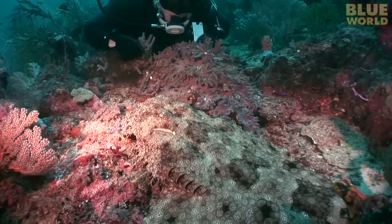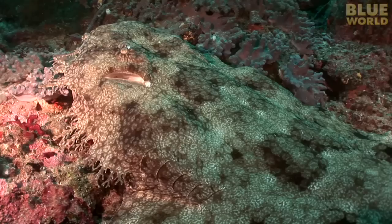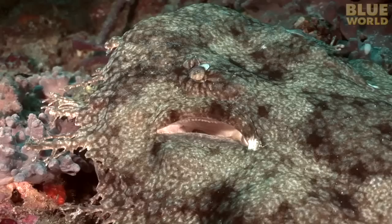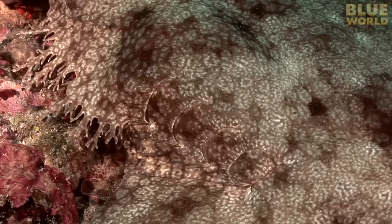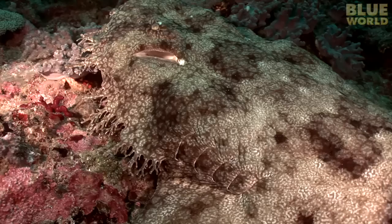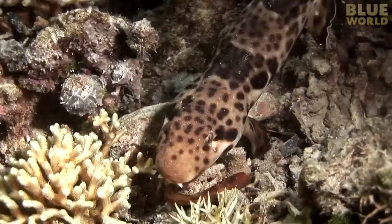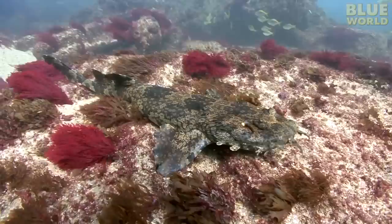The Wobbegong has a clever way of breathing. Instead of gulping water in through its mouth, it has a set of spiracles — almost like nostrils — right in front of the gills. Water goes in through the spiracles, then back out through the gills. It's an adaptation for a shark that spends a lot of time flat on the bottom. So sharks are a diverse group of animals, and they don't all look the same. The walking shark and Wobbegong are examples of the amazing kinds of bottom-dwelling sharks.